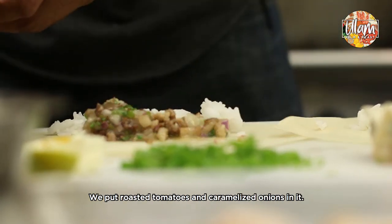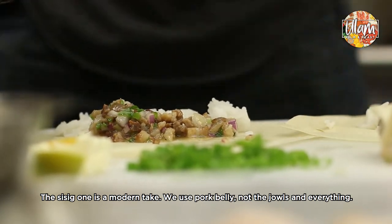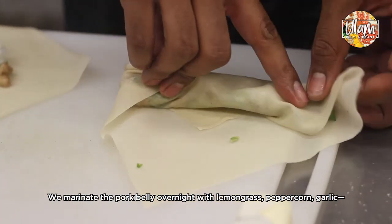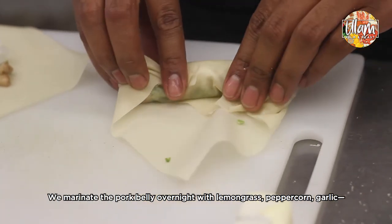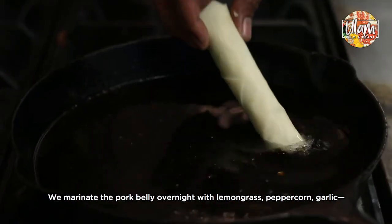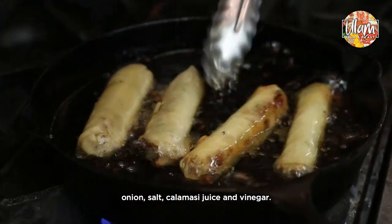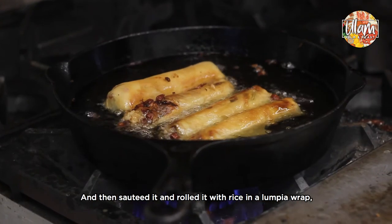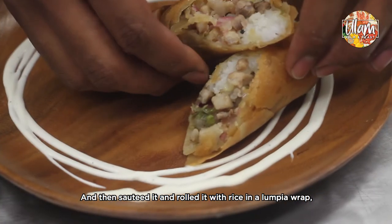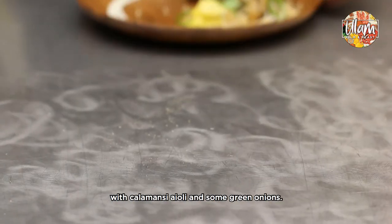We do roasted tomatoes and caramelized onions in it, and then the sisig one is a modern take on sisig. We use pork belly — not the jowls, ears, and nose. We use pork belly, marinate it overnight with lemongrass, peppercorn, garlic, onion, salt, kalamansi juice and vinegar, and then cube it up, sauté it, and roll it with rice in a lumpia wrap with kalamansi aioli and some green onions.